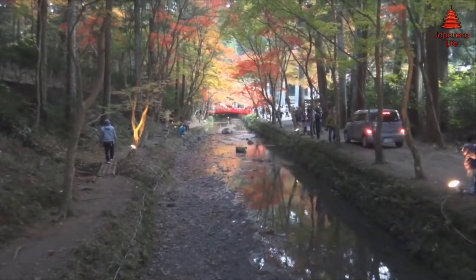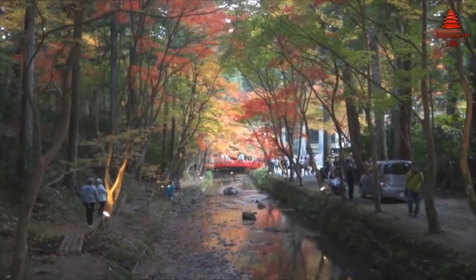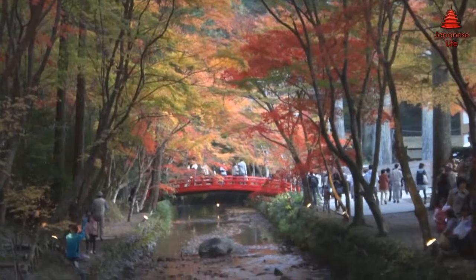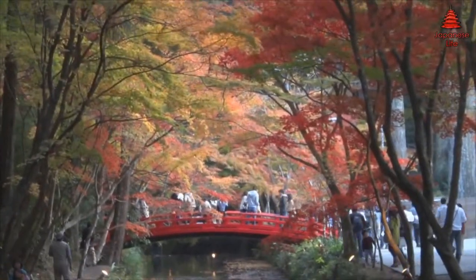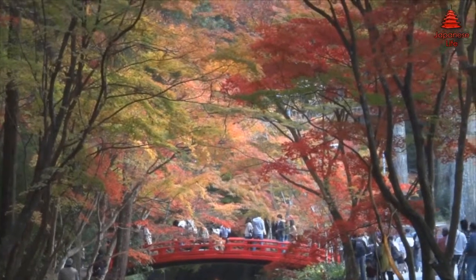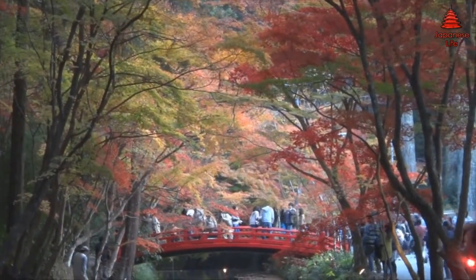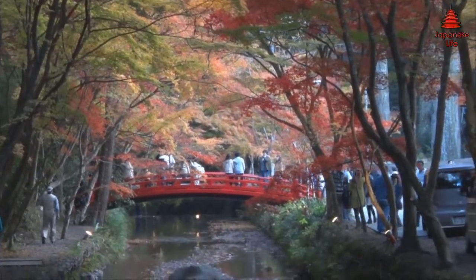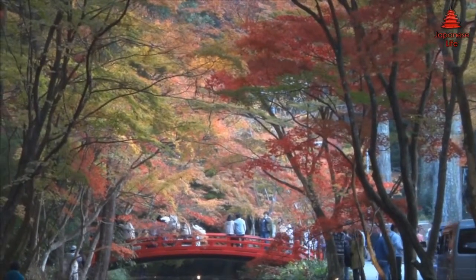Another popular tree is the Ginkgo, or Icho in Japanese. The leaves of the Icho tree do not turn red but instead turn to a very bright yellow colour. The Icho trees are mostly more easily found in temples and shrines, just like this place here, which makes for very beautiful scenery as you can see right here.